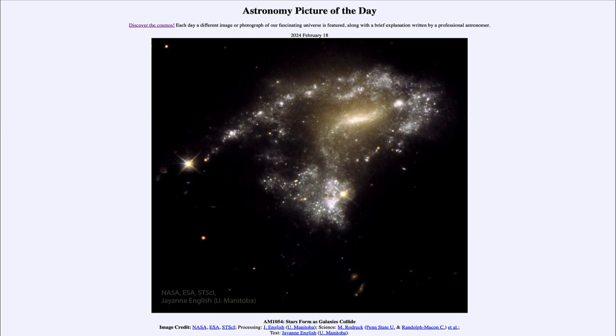Greetings and welcome to the Astronomy Picture of the Day podcast. Today's picture for February 20th of 2024 is titled AM1054: Stars Form as Galaxies Collide.